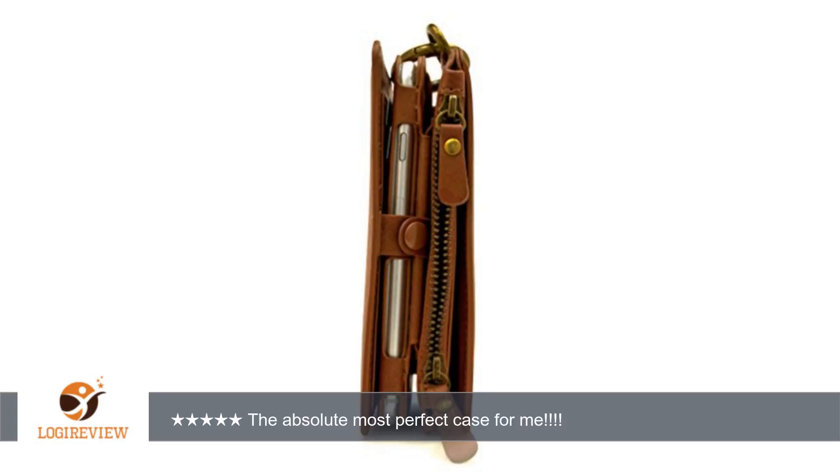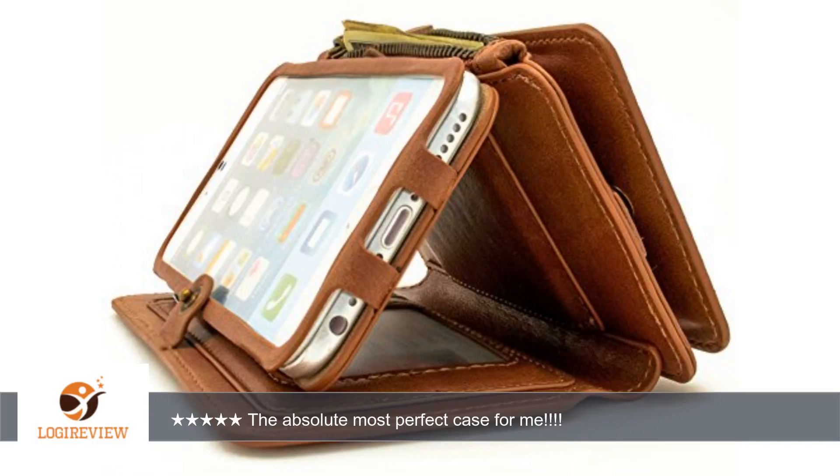Disclosure: I received this product at a discount or for free in exchange for my honest and unbiased review. I am not connected to the company or its subsidiaries, but more of a fellow Amazon shopper like you.